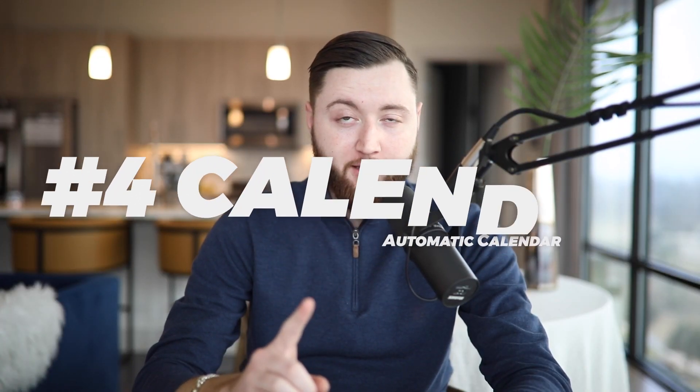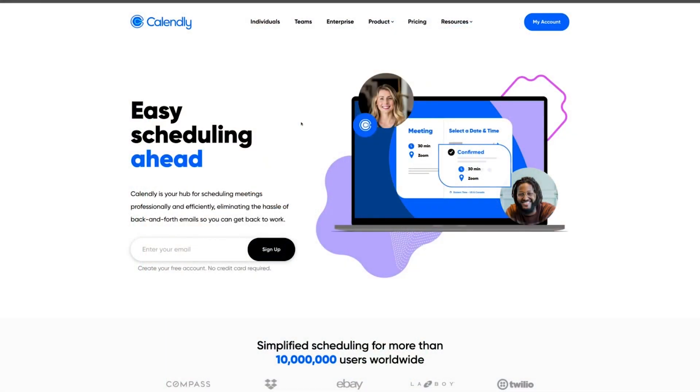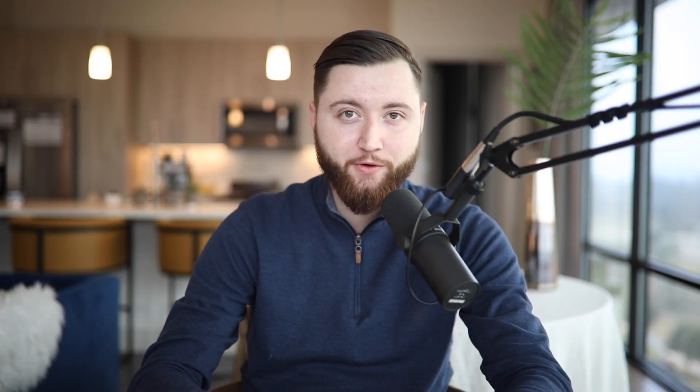Number four is Calendly. We use Calendly to schedule meetings with our clients on a monthly basis, or when we're trying to set up a time to speak — if they're booking through our website, we provide them our Calendly link. Calendly is a way for individuals to actually schedule on our calendar so we're not having to go back and forth trying to come up with a time that works best for both parties.